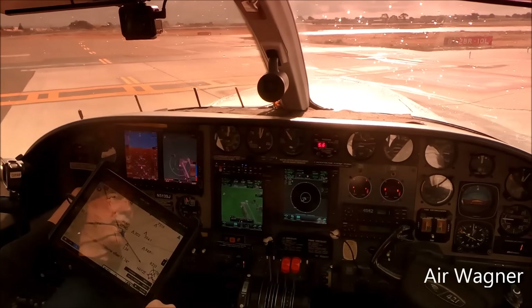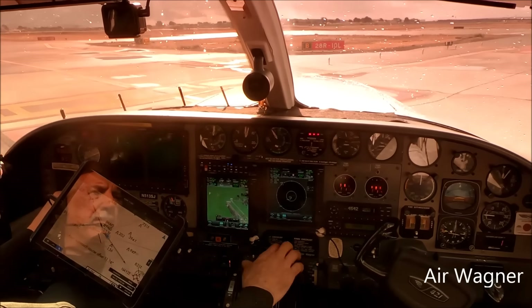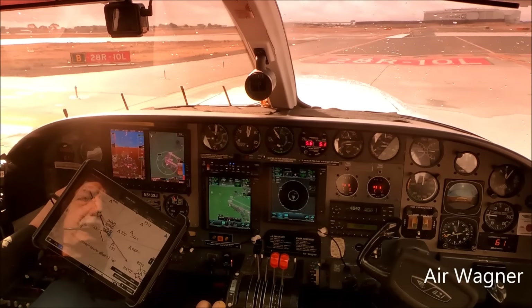Golden Eagle 513 Sierra Juliet, tower — wind 140 at 13, runway 28R, cleared for takeoff. Clear for takeoff 28R, 513 Sierra Juliet, on the roll.